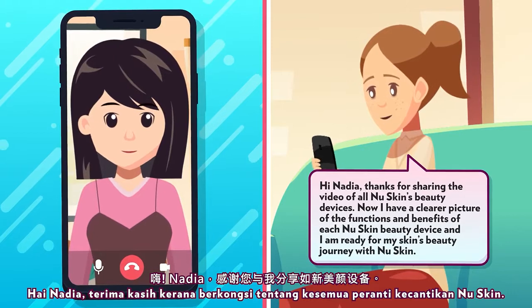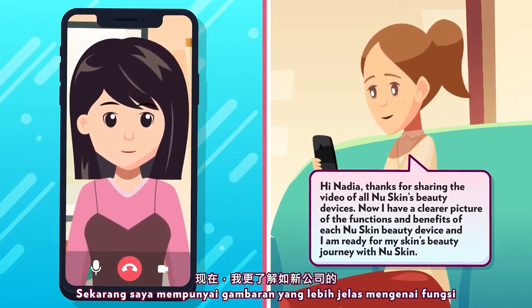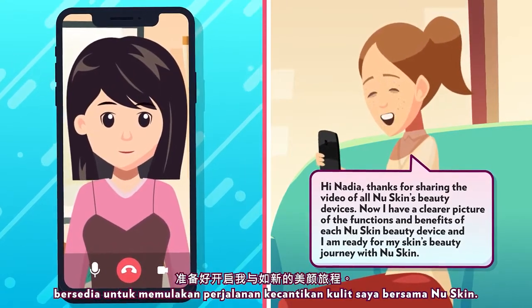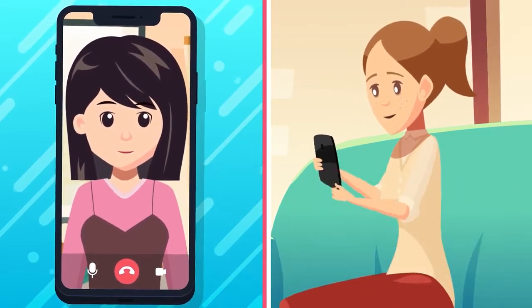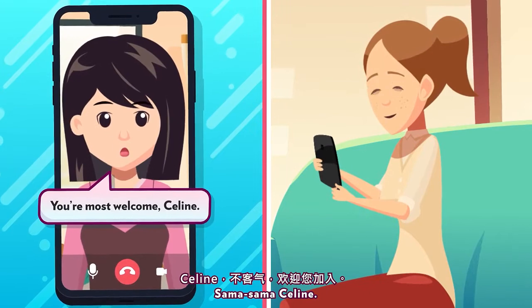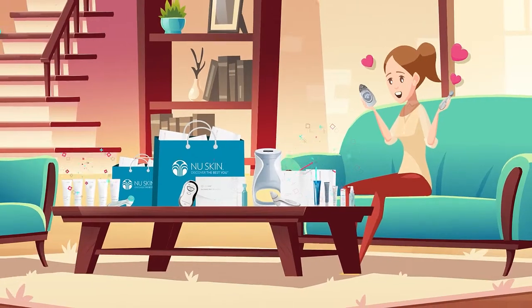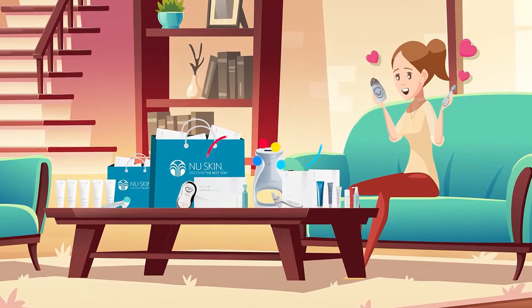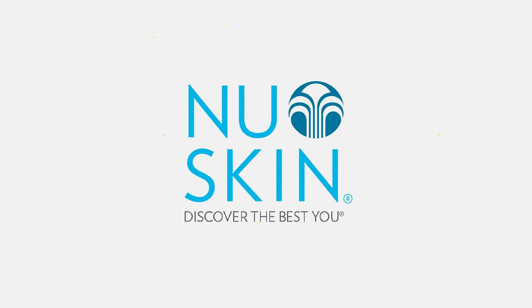Hi, Nadia! Thanks for sharing the video of all Nu Skin's beauty devices. Now I have a clearer picture of the functions and benefits of each Nu Skin beauty device and I am ready for my skin's beauty journey with Nu Skin. You're most welcome, Selene.